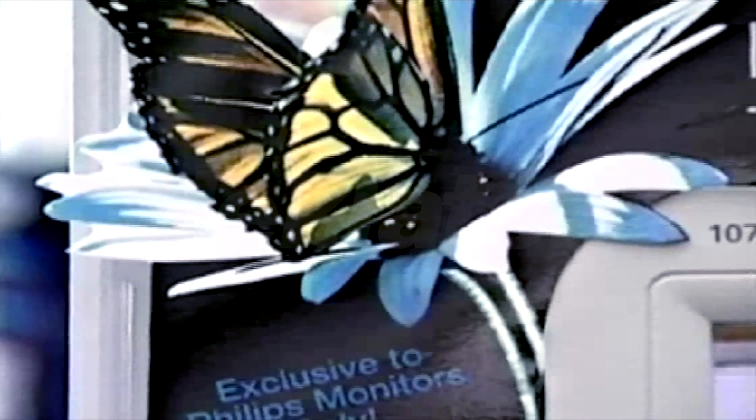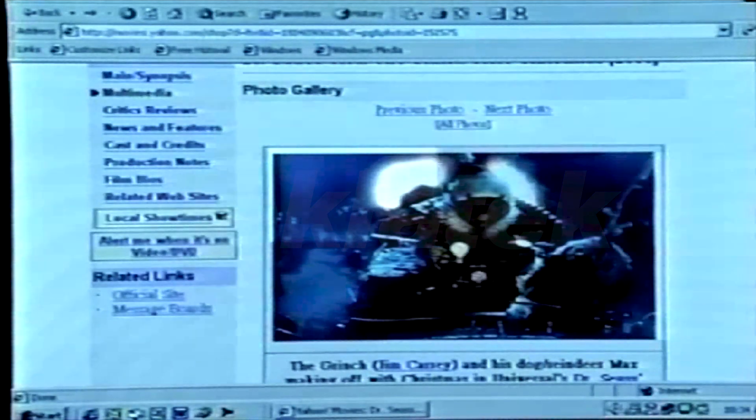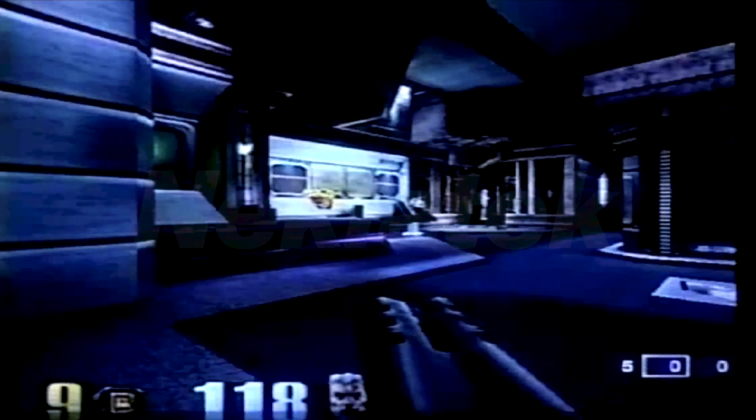The Philips Light Frame gives you a whole new experience in the world of Internet, digital imaging, video and gaming.